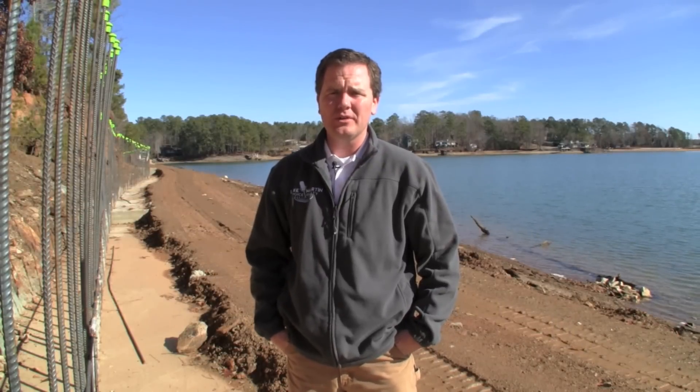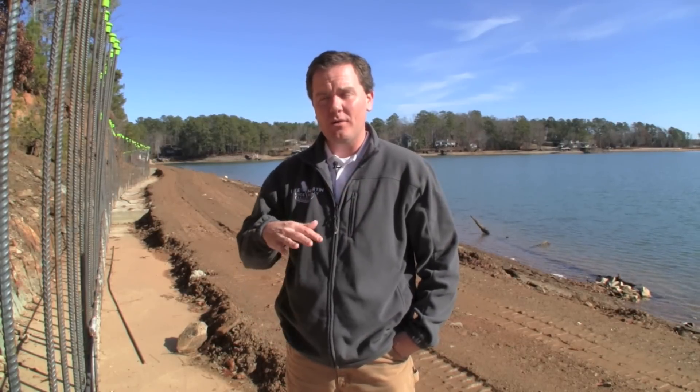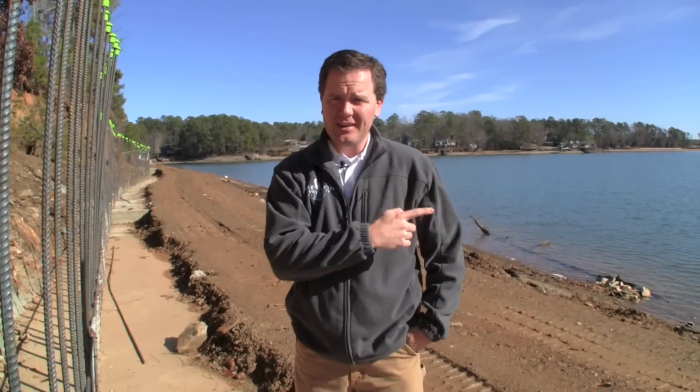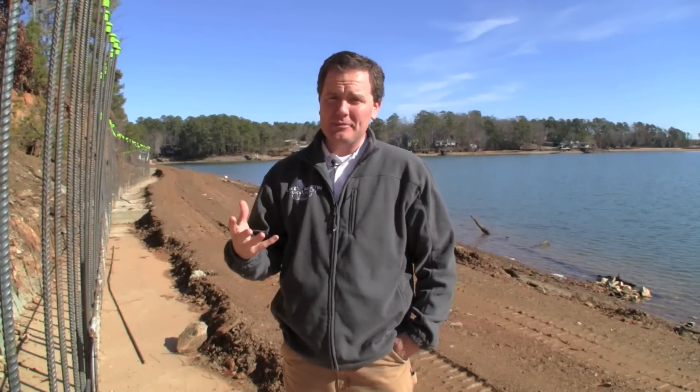Hey, I'm John Coley with Lake Martin Voice Realty. Today we are on episode number two of our seawall construction video. I'm out here at Water's Edge on the northwestern side of the lake, the Coosa County side of the lake. Looking down that way is Big Kolijа. Anyway, this is episode number two.